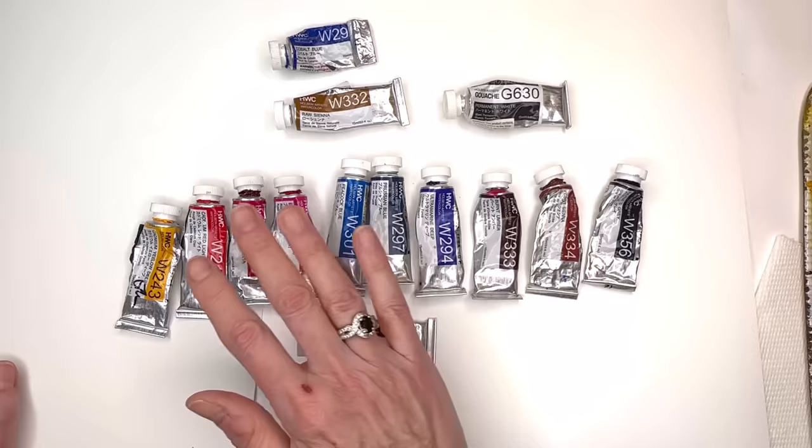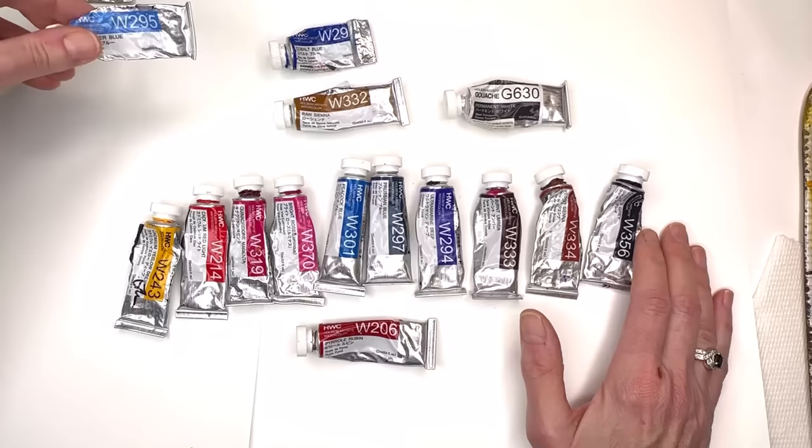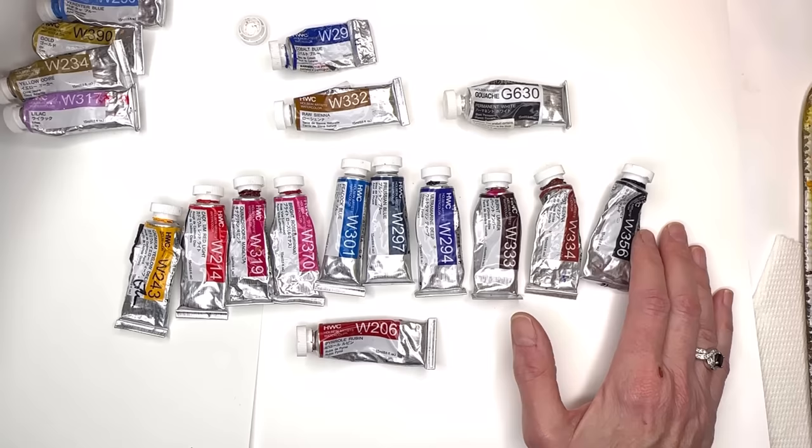These are the colors that I use — they're all on the Amazon shop and I play around with all of these. Every now and then I'll add in a brilliant orange, a color called Verdier Blue, gold paint, yellow ochre, and in the springtime I'll add in some lilac. These are the main ones.